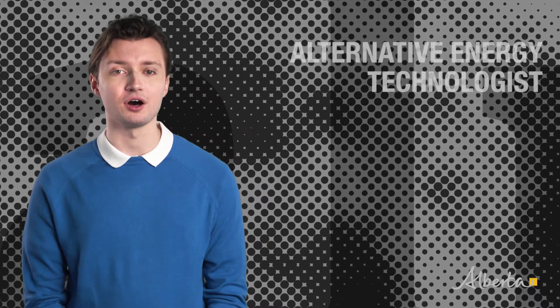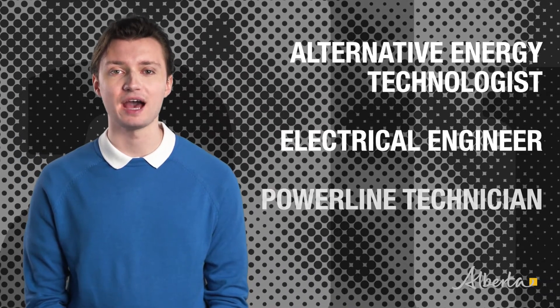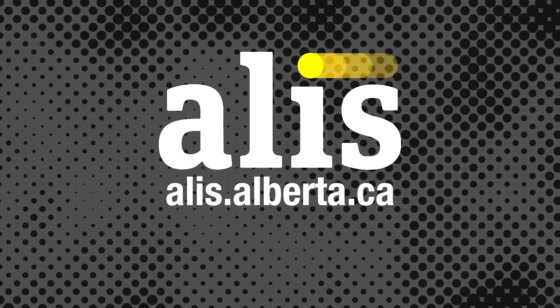While you're there, check out some related occupations including alternative energy technologist, electrical engineer, and power line technician. Explore the possibilities — go to alis.alberta.ca.